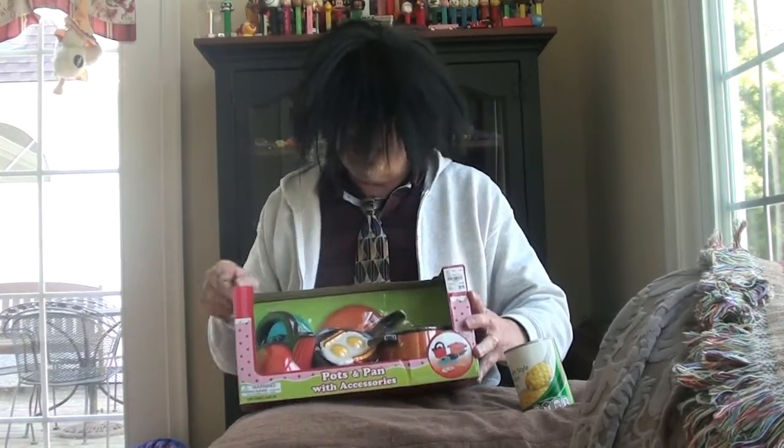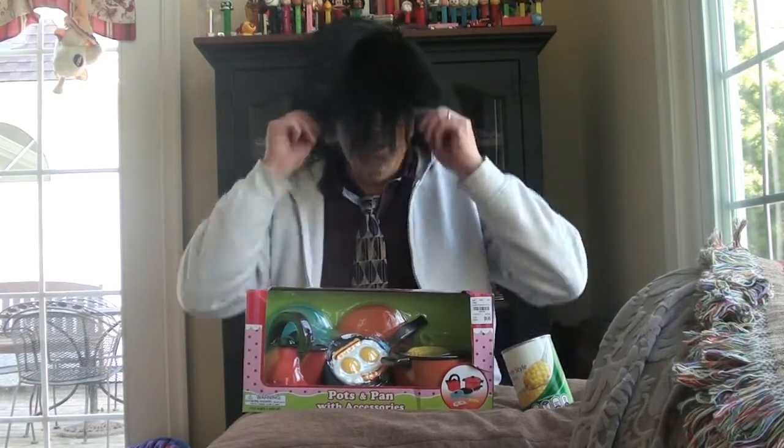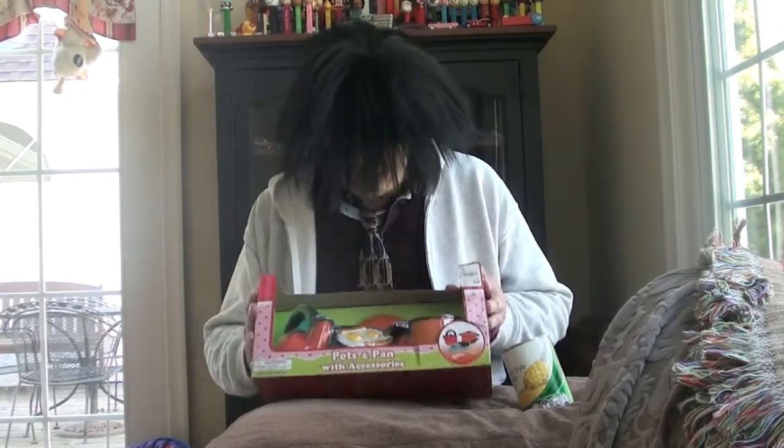Well, today, speaking of corn, there's corn in this one. This is a pots and pans with accessories. I love accessories — here's my tie, my accessory glasses. I hope you like accessories too.